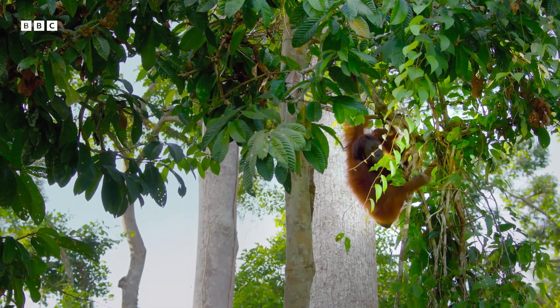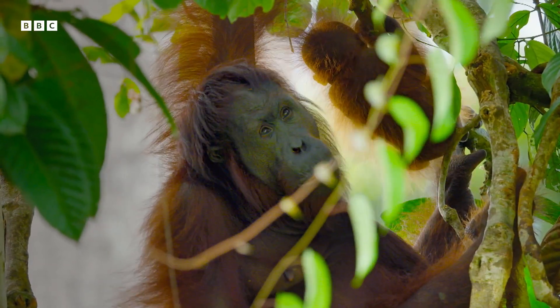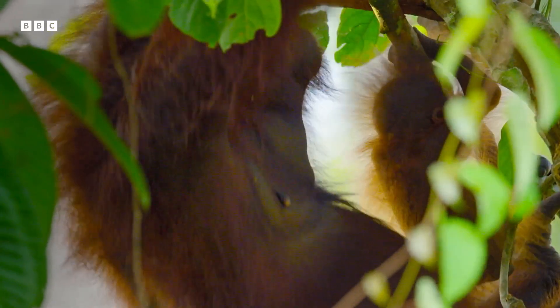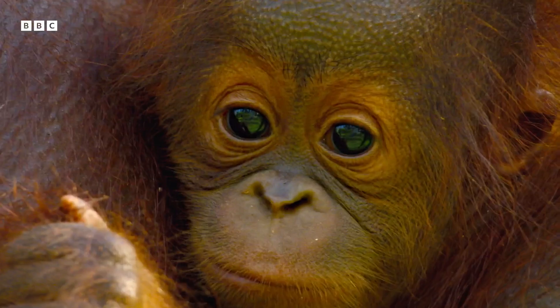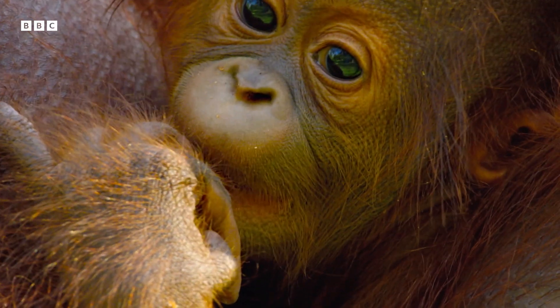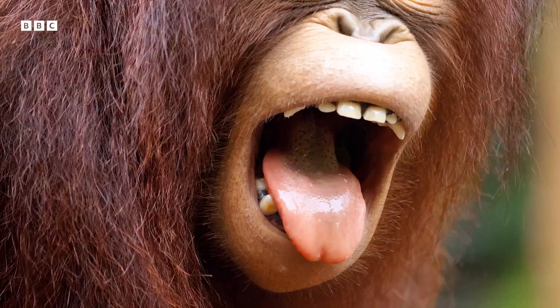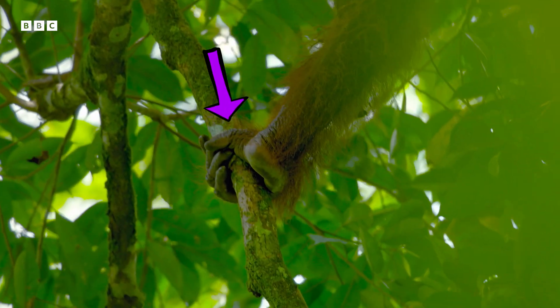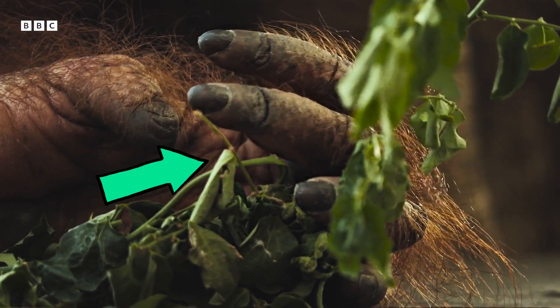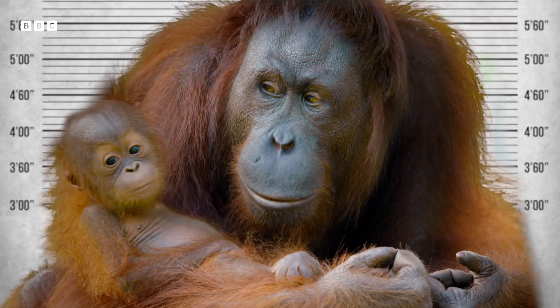Orangutans are close relatives of humans, sharing 97% of our DNA — the stuff that makes us us. Orangutan even translates to 'person of the forest,' and we share some significant similarities with them, for example 32 teeth, opposable thumbs for gripping, fingernails and toenails, as well as individually identifiable fingerprints that can be used for identification.